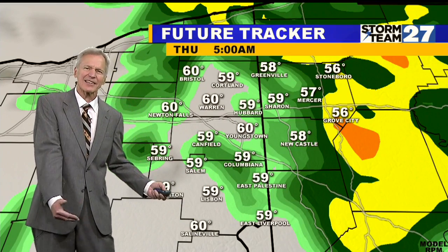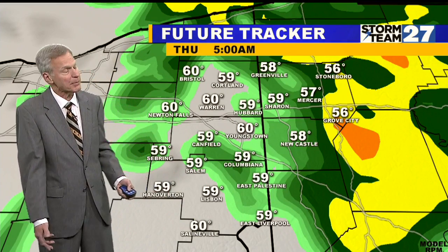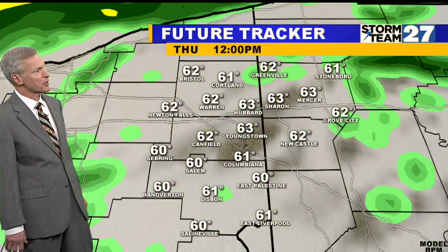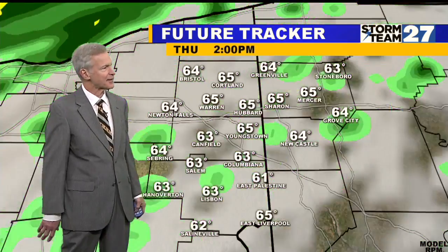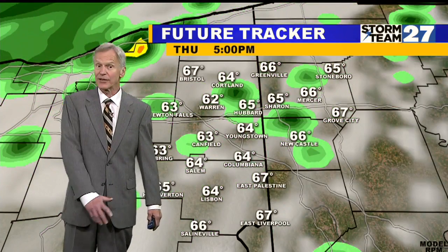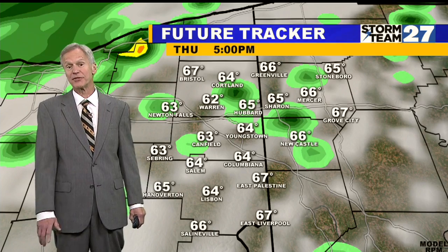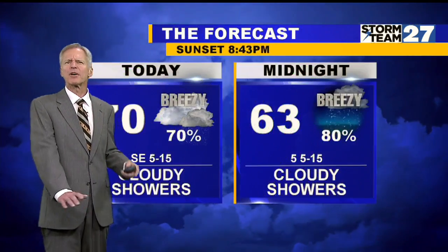And that's why we're thinking today a tenth to a quarter of an inch, and for tomorrow probably a half an inch of rain. We'll have that rain during First News this morning. It tapers off a bit, then it's scattered in the afternoon once again, with cooler highs in the mid-60s for tomorrow afternoon before this tapers off on Friday.